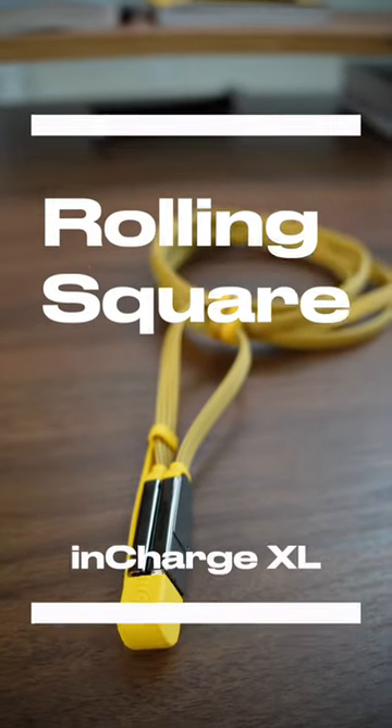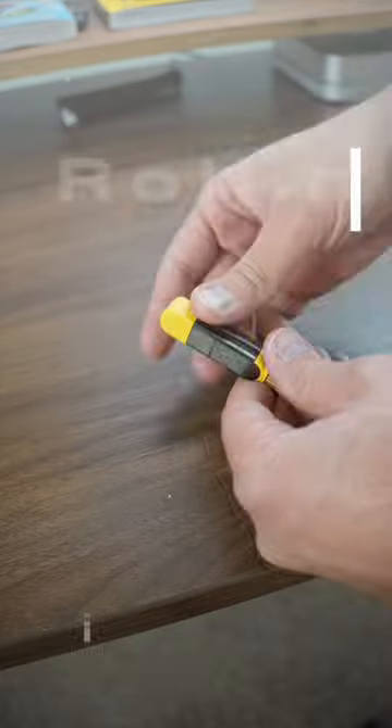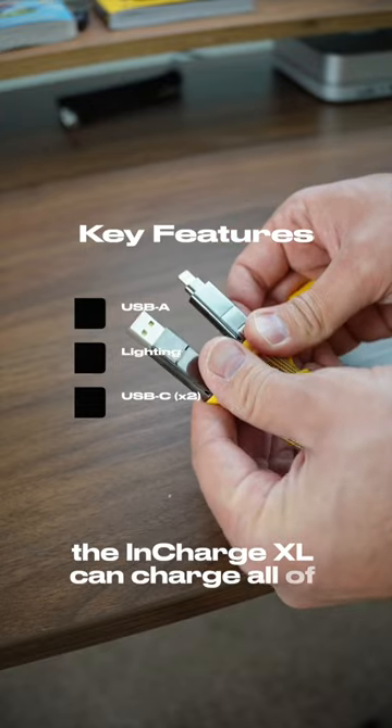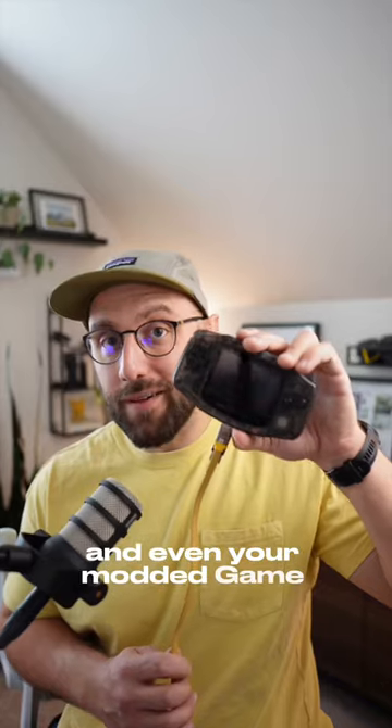This is the Rolling Square InCharge XL, the ultimate solution for keeping all of your devices charged and organized. With USB-A, Lightning, and two USB-C connections, the InCharge XL can charge all of your devices, including your phone, tablet, laptop, and even your modded Game Boy Advance.